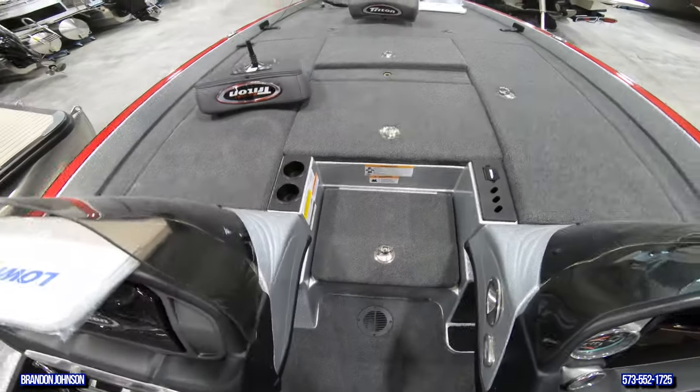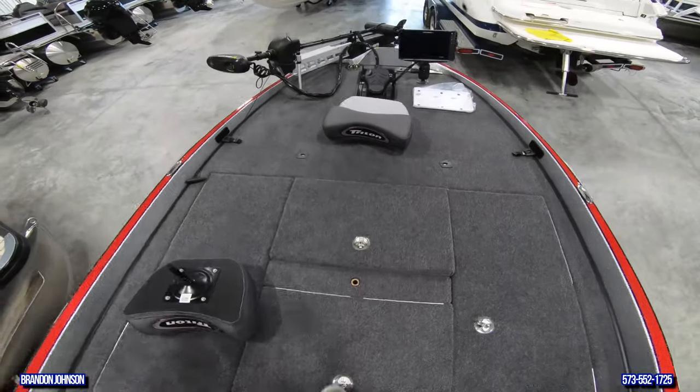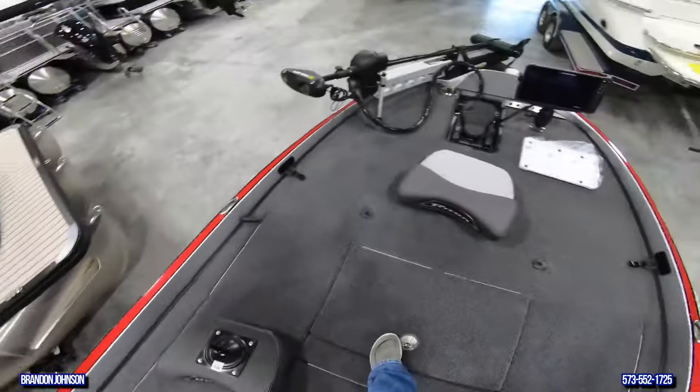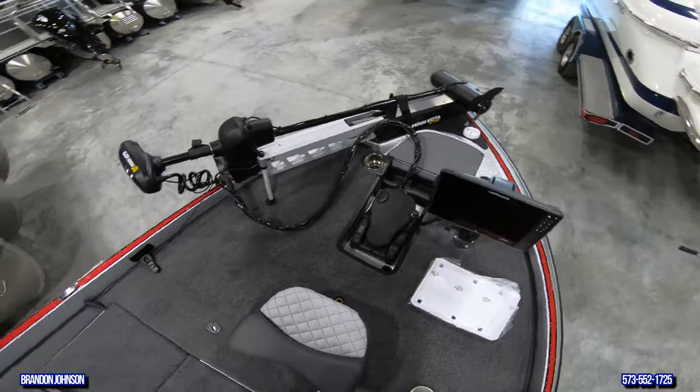Coming up onto the deck, there are more places for rods on both sides — and this area is huge up here. You can put more rods on this side too. There she is.